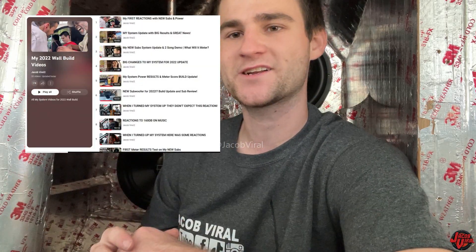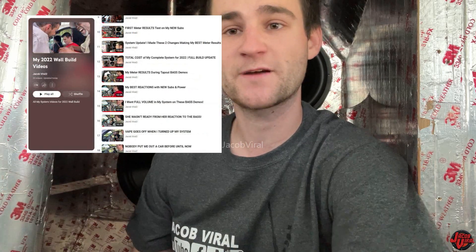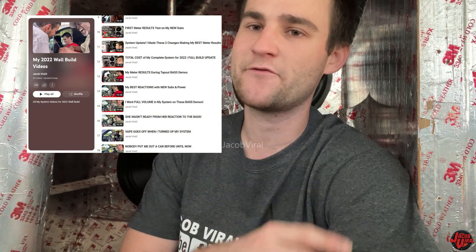Most of my system update stuff I post is always on the second channel, because I like to keep the content of the first channel — Jacob Vile — all about demo cardio videos with a different system every day. Anything from a small budget build to an insane system. I've got over 200 systems left to post — you got to stay tuned by the end of 2022 and mid-2023, the next six to seven months.